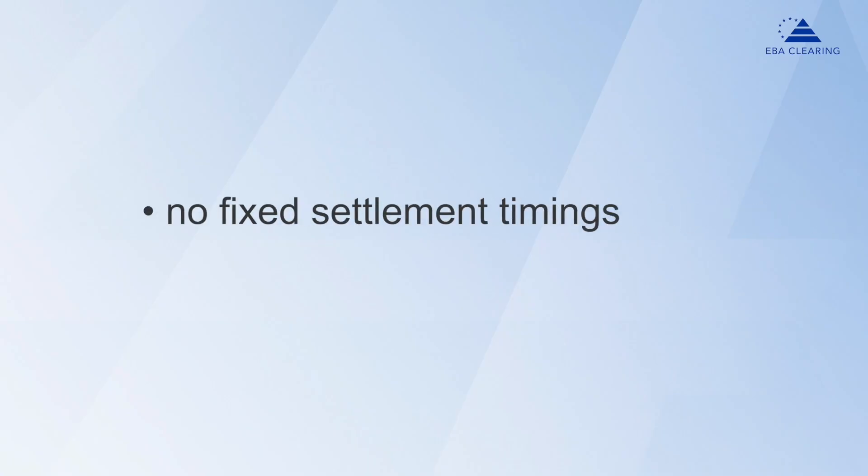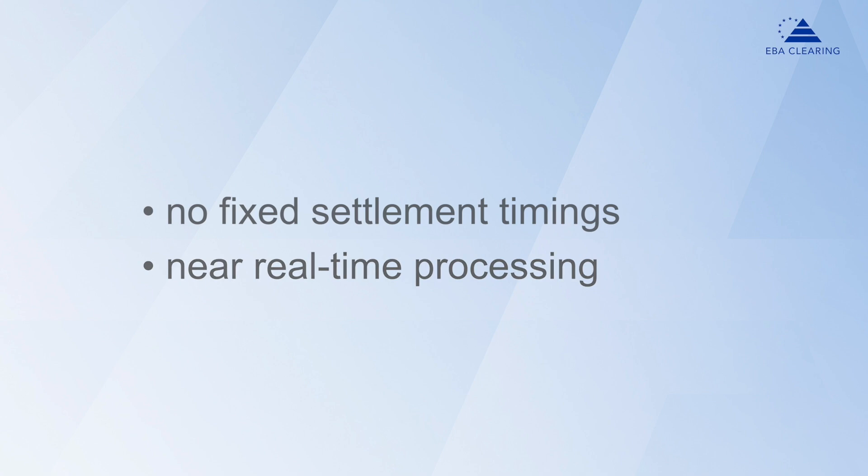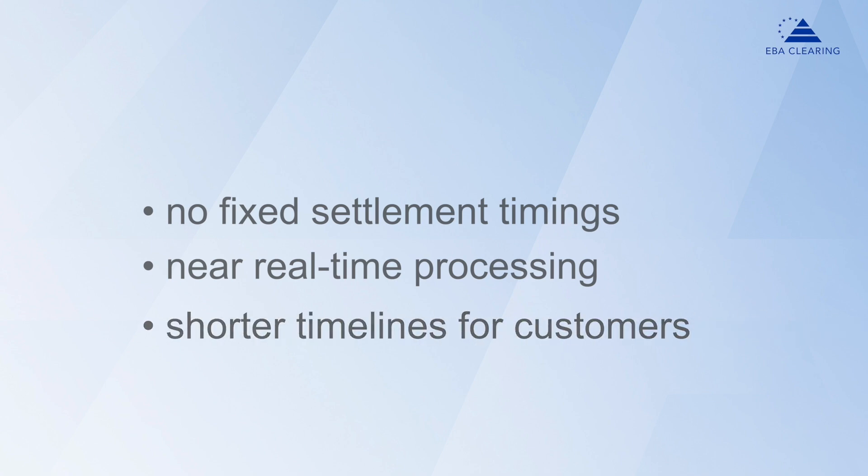Then why CGS, or in other words, what are the benefits of this settlement mechanism? With CGS, settlement may happen at any time during the business day. Participants can count on their payments being settled right after their files have been submitted and processed by the system. They don't have to depend on any fixed settlement timings. This means that large volumes of SEPA credit transfer and direct debits can be processed at near real-time speed.